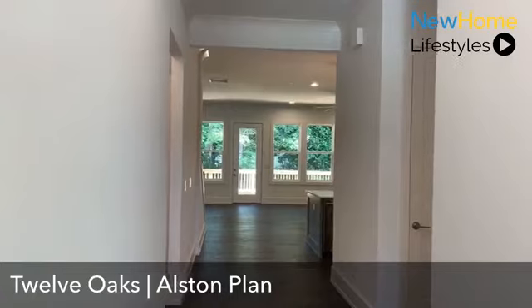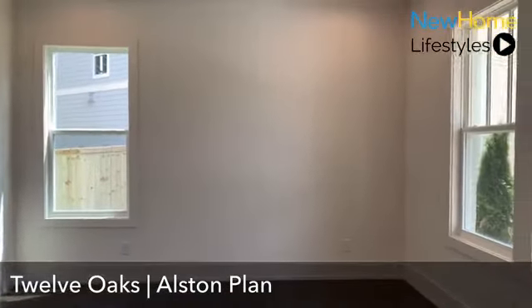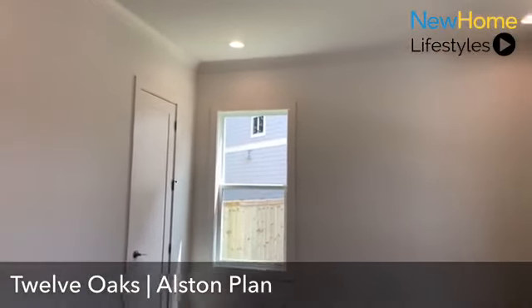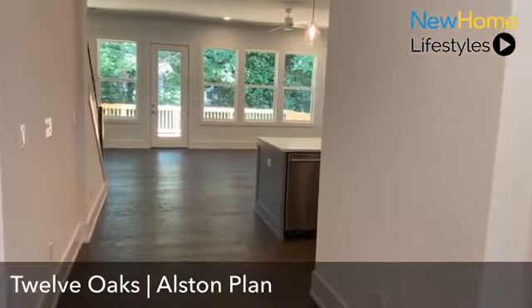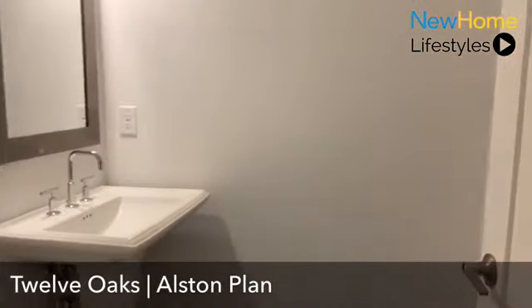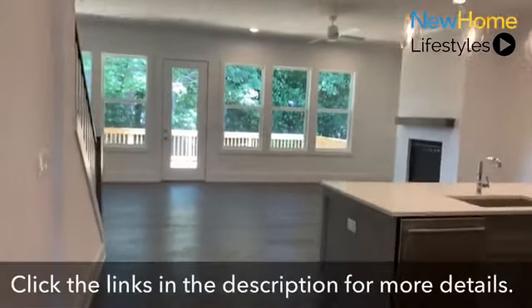As you enter our Alston floor plan, you're met with a really wide spacious foyer entry space, which leads to a great flex room — perfect for a home office or possible guest bedroom with ample closet space. Hardwoods continue on the main level into these spaces. You also have a powder room right off the entry space with a large pedestal sink, framed mirrors, and clean faucets.